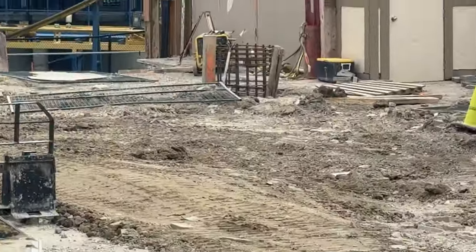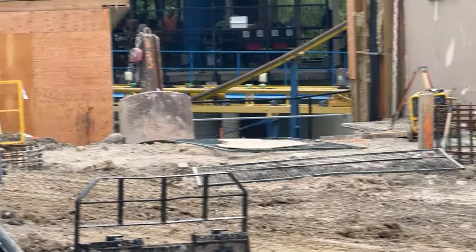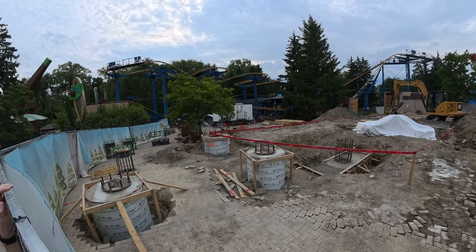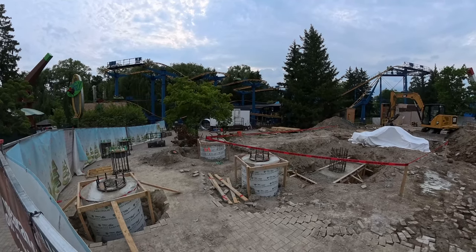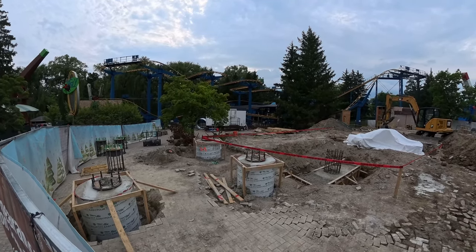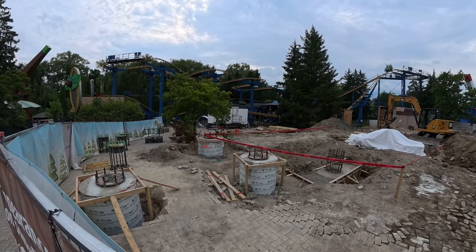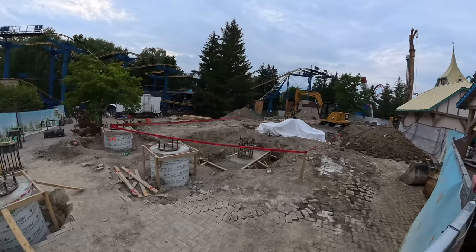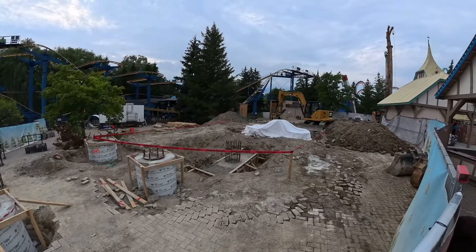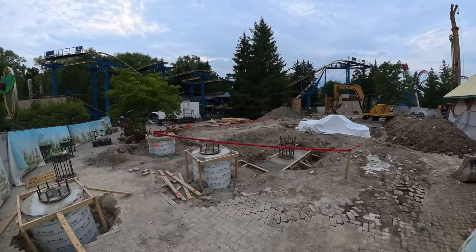This is the fourth time they've gone in and remarked the footings, which is crazy because it costs money every time they have to do that — costing the construction company or the park more money. Over in the station area, you have the brakes that lead into this set of footings. The station area is that first lower section in the ground, and then the part that's under the white tarp as well.